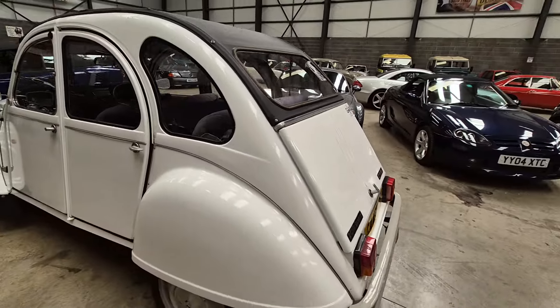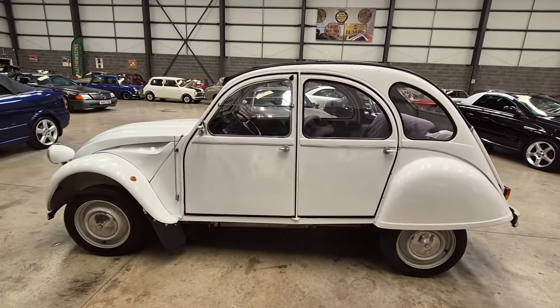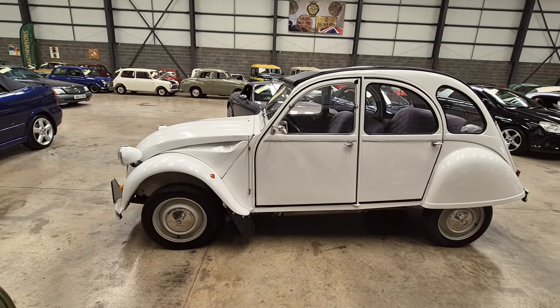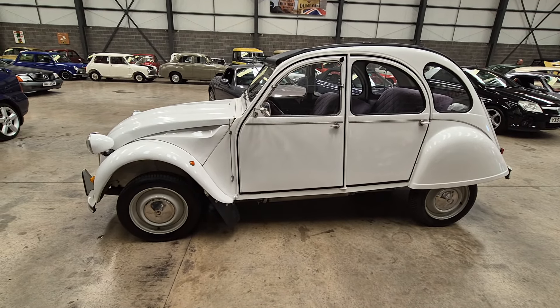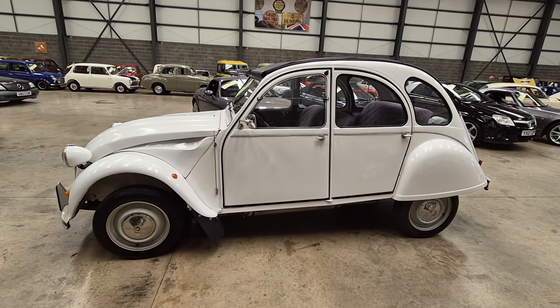So there you go. Most people, if they have any inclination on vehicles at all, can tell you what that is, can't they? Citroën Dolly, there you go. Timeless. Come down, have a look. Thank you.